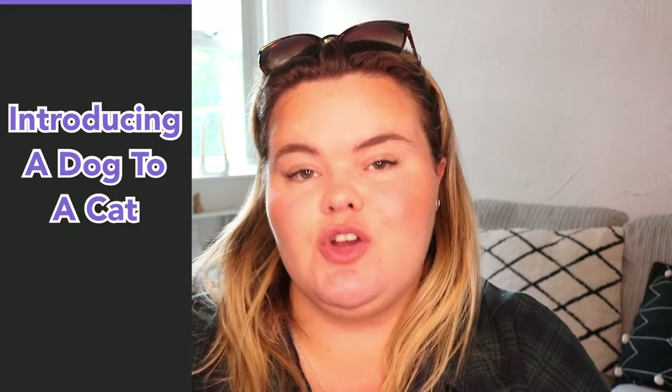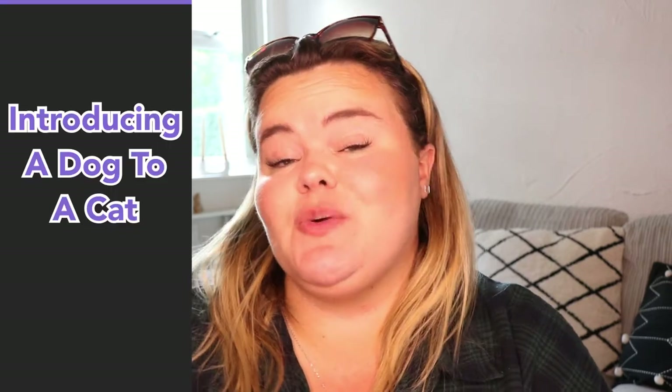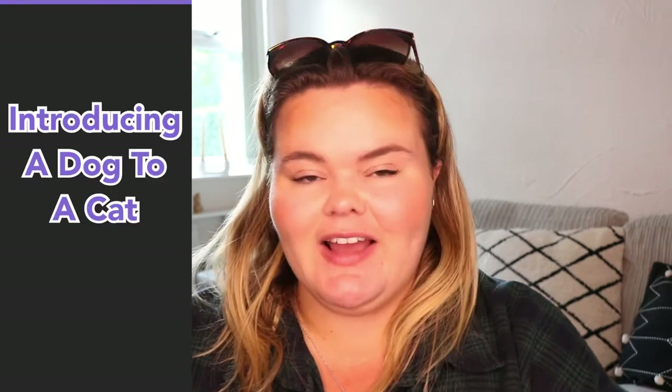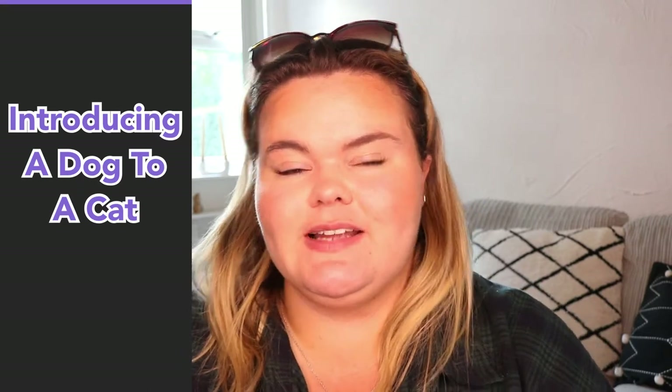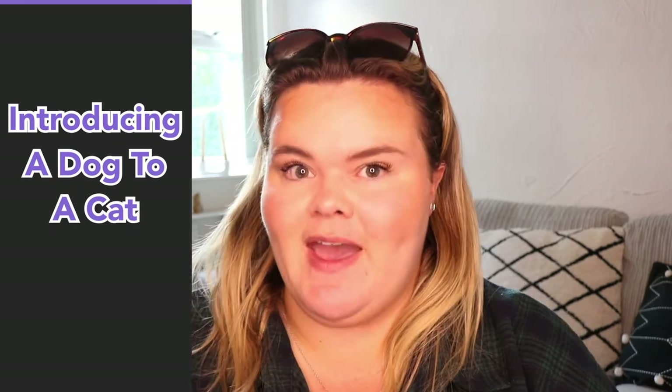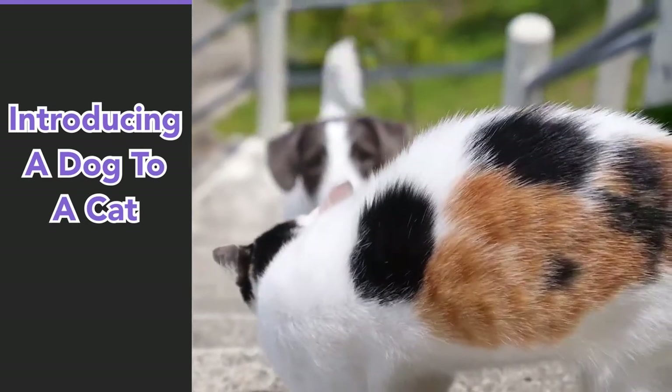Hi everybody and welcome back to Calm Your Dog. For today's video I'm going to talk to you about how to introduce a dog to a cat. If you've already got a cat and you really want to get a dog, this video will be perfect for you to get a little bit of understanding as to what you need to do to prepare for that transition.